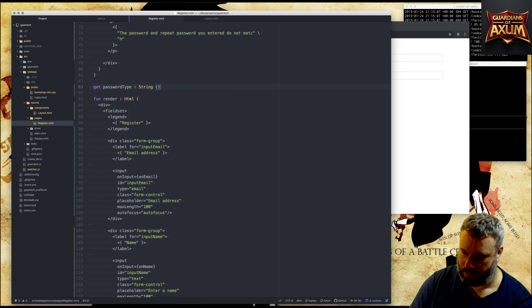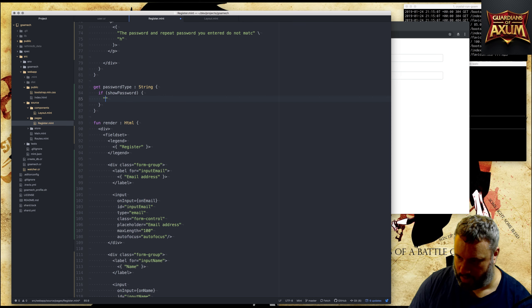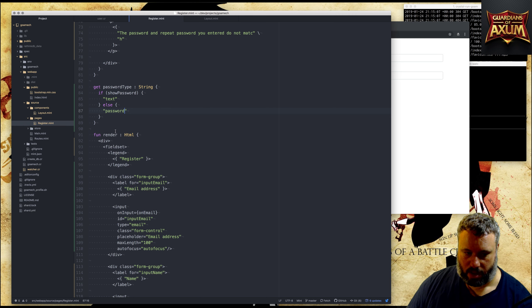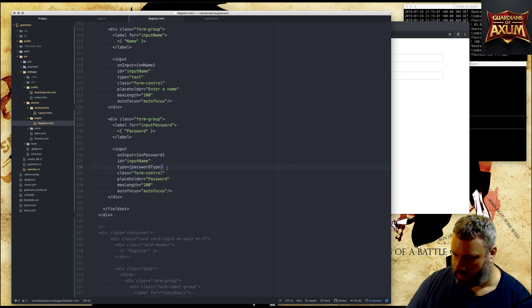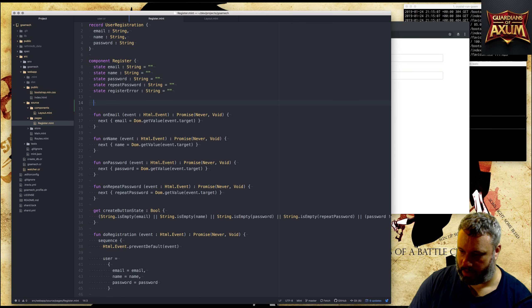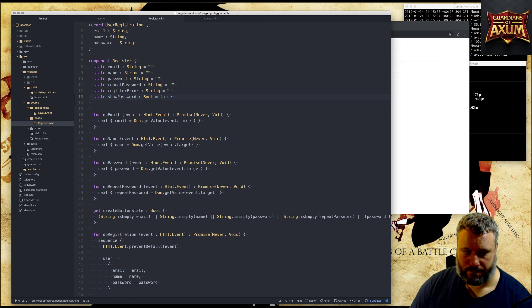Now it means we need a show-password state. I'll make another state up here called 'show-password', which is a Bool set to false by default. So now we have a password field and obviously it's a password so you can't see it. The next thing is to make the password an input group and put the little icon that you can click to switch between seeing the password and seeing just the dots.